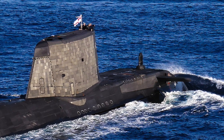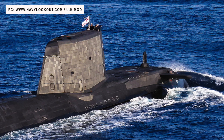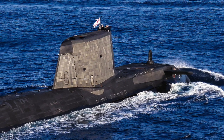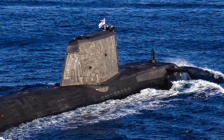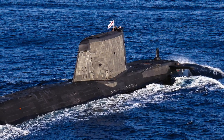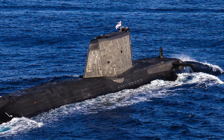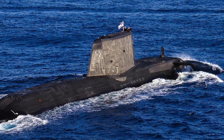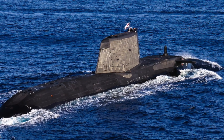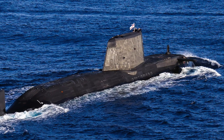The Astute class is the largest class of nuclear-powered fleet submarines in service with the Royal Navy, setting a new standard in terms of weapons load, communication facilities, and stealth. Seven boats will be constructed. The first of the class, Astute, was launched in 2007, commissioned in 2010, and declared fully operational in May 2014. Vessels of this class have a length of 97 m and displace 7,400 tons. The boats are powered by a Rolls-Royce PWR-2 Core-H pressurized water reactor, fitted with a pump jet propulsor. Astute leads the way with many technological firsts and is the quietest ever made.